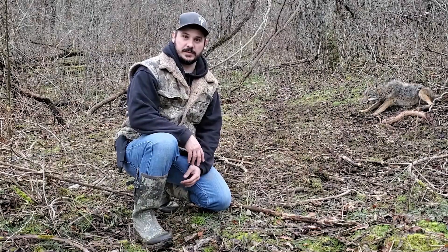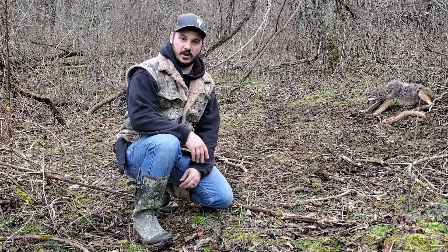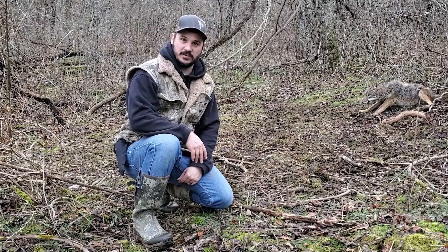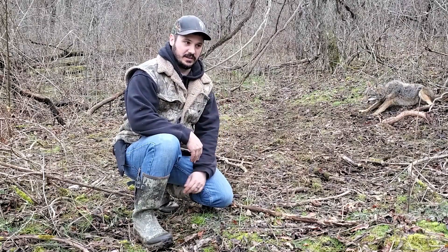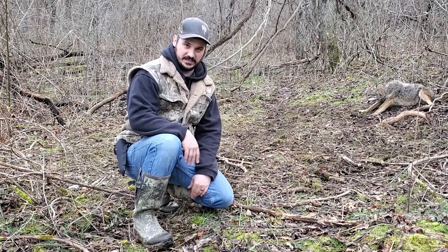Hello everyone, welcome to this week's episode of Cedar Grove Outdoors. I'm your host, Greg Wargo, and as you can see behind me, we've got a coyote. It's a young coyote, but it's still a coyote. What we're doing here is we're saving the fawns, we're saving turkeys, and we're ecstatic to pull this off the trap line today.